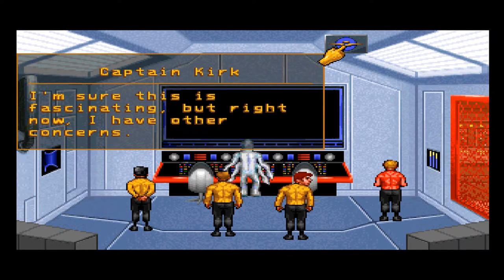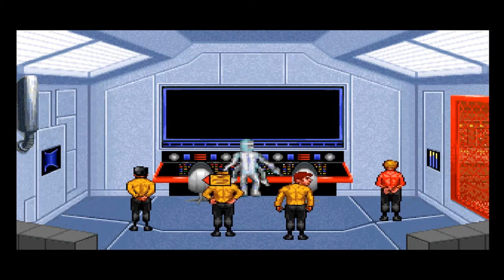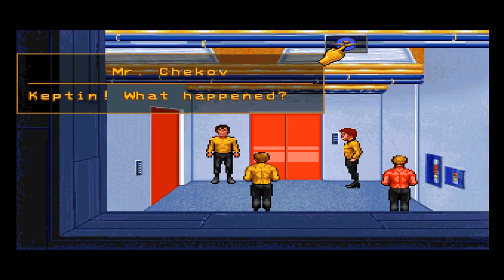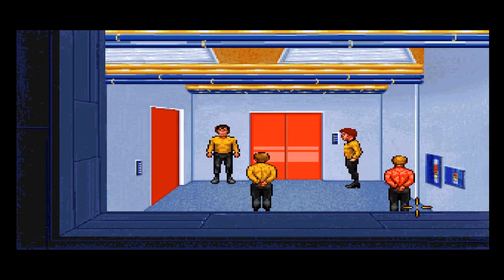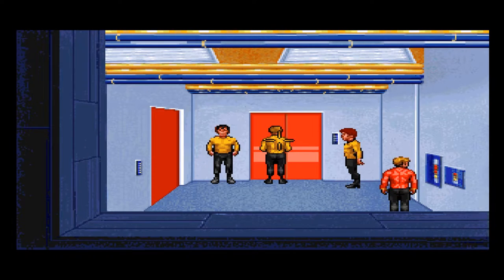I'm sure this is fascinating, but right now I have other concerns. We don't have to hurt the alien unless there's no other way to save the ship. Hello, alien. It appears our alien friend likes its privacy — he transported us. The Cossacks have locked the door, Captain. Haha, the Cossacks.